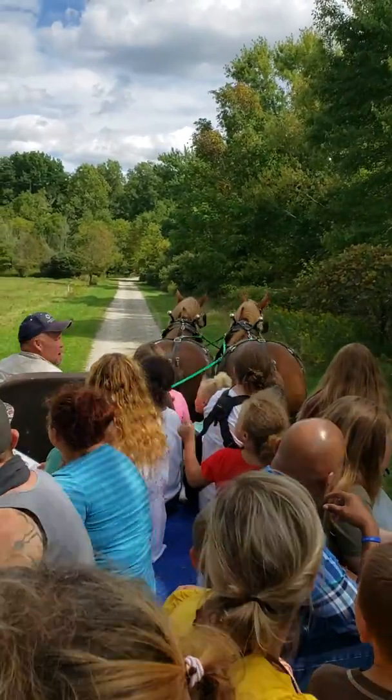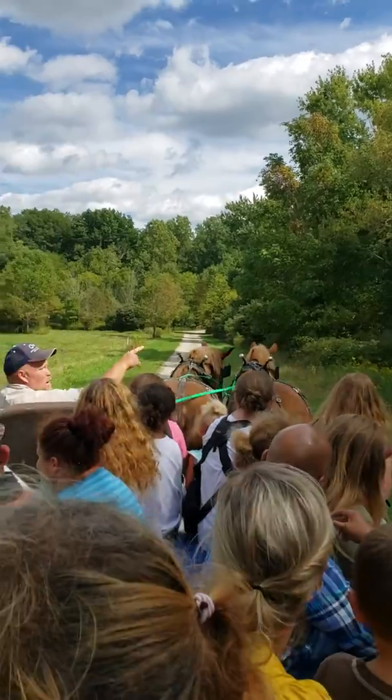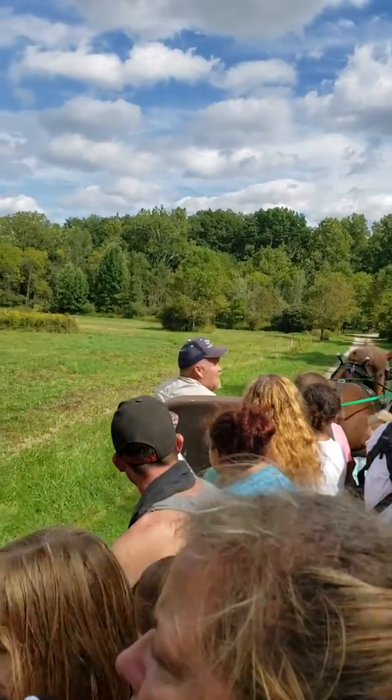The horses that are pulled in the wagon are Belgian draft horses. The one on the right side, which is the G side, is Belle.